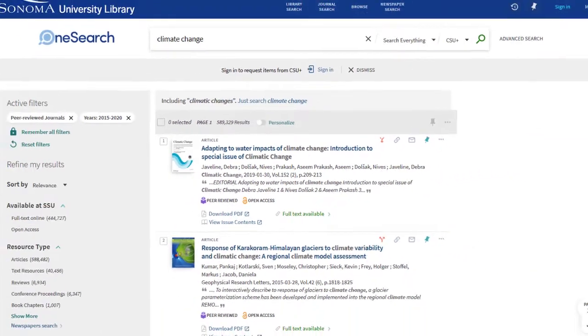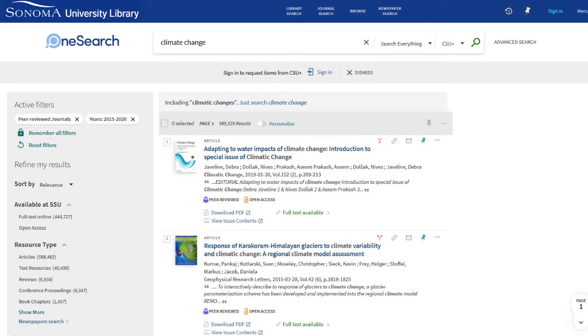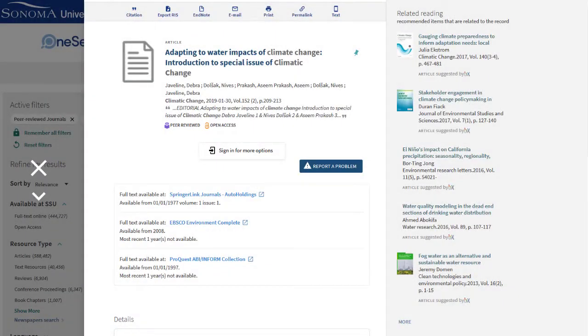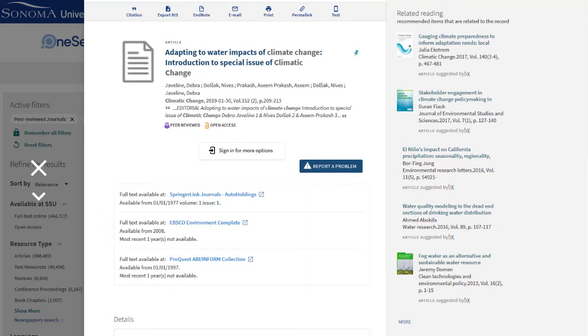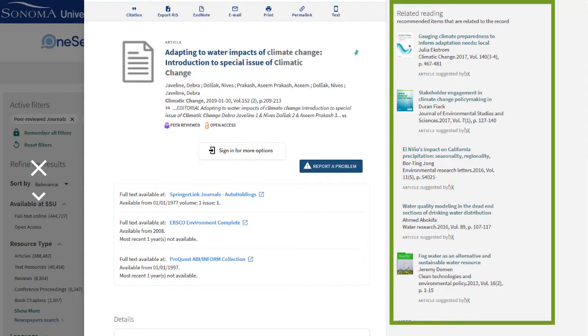Say you found an article of interest. To learn more about the article itself, you can select the article's title. Clicking into the article's title allows you to see through which library subscriptions you can access the article. You can also see related reading that could help you continue your research.